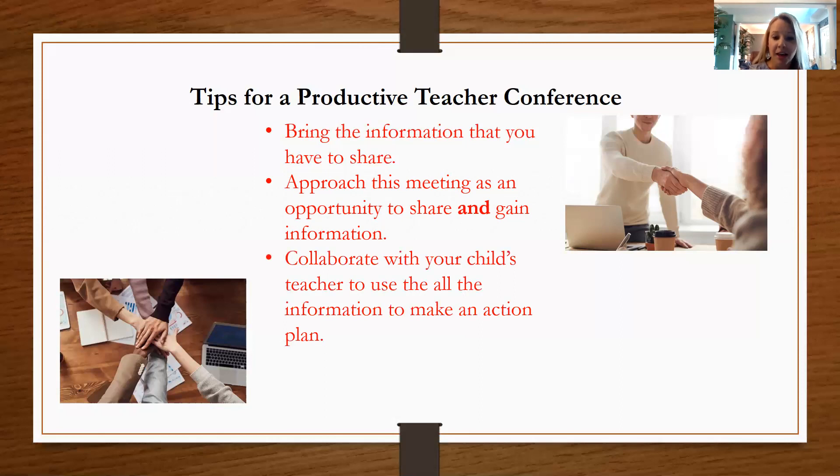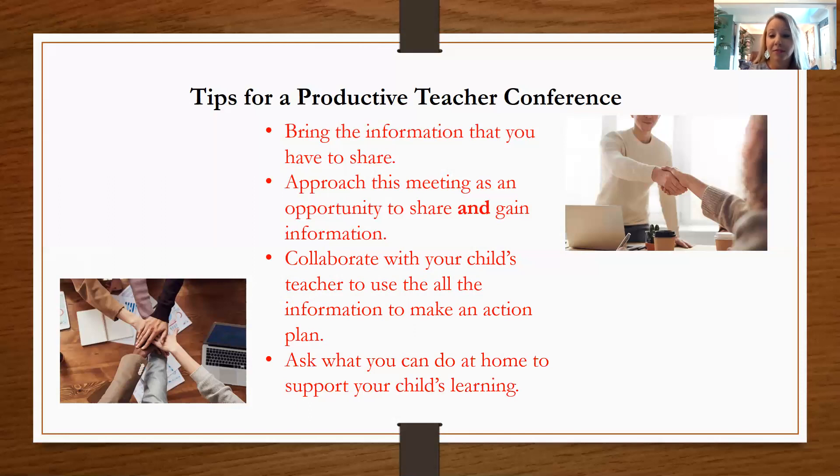What you really want to do in this meeting is collaborate with your child's teacher and use this information to come up with an action plan. The teacher may have already started an intervention plan, so this is a chance to find out those specifics. With that, ask what you can do to support your child at home — get information about what skills your child needs, and find out what strategies the teacher is using so that you can support them directly at home.